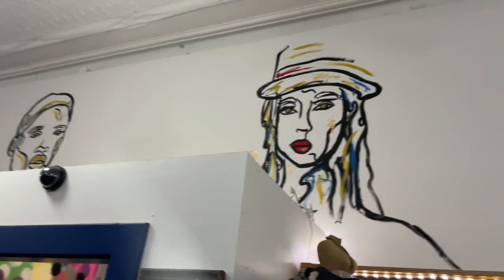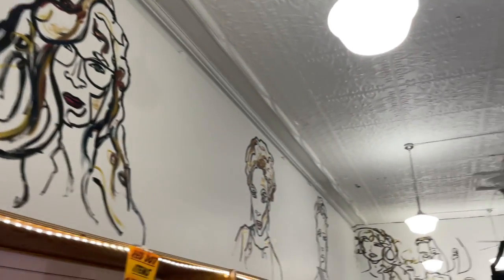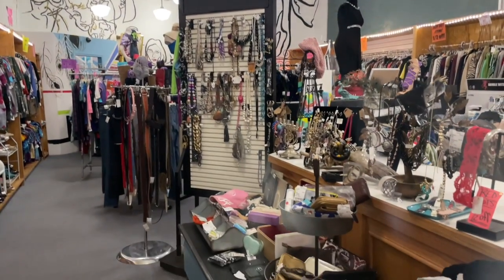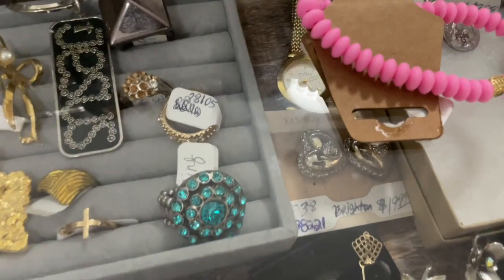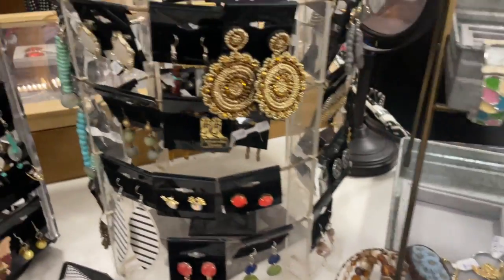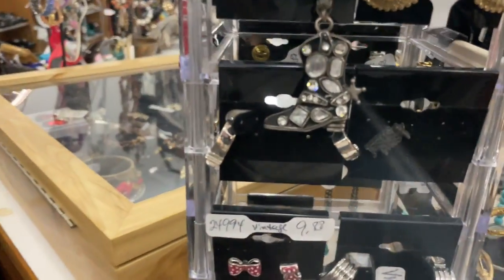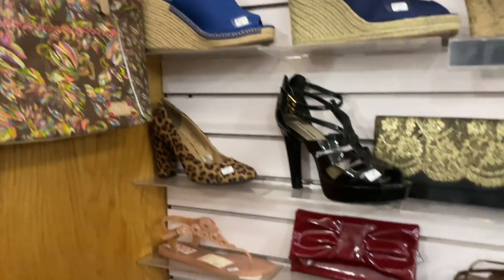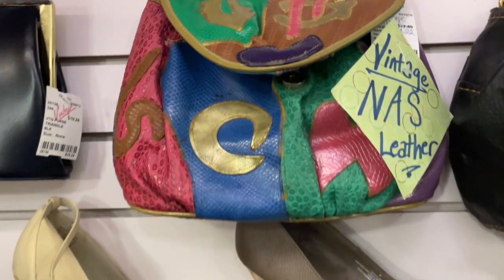This first stop in the video is Threads Consignment. I am from a very lovely small town in the northeast corner of Oklahoma called Tahlequah. If you visit, make sure to check out Threads — a huge variety of consignment clothing and jewelry. When I was there, Teresa, the owner, was showing me around a lot of the vintage items. There were some really cute purses, even a handmade leather purse that I was very tempted to pick up.